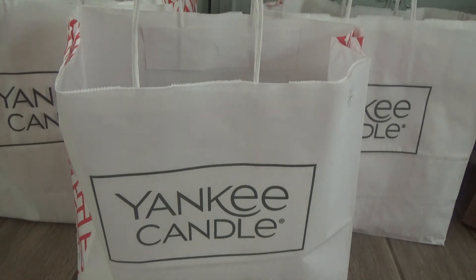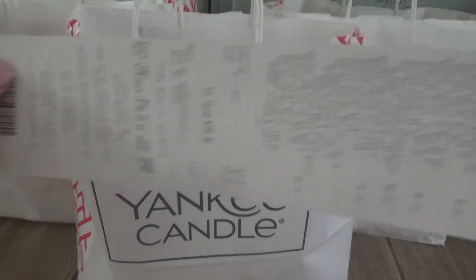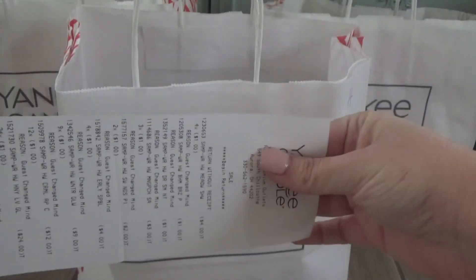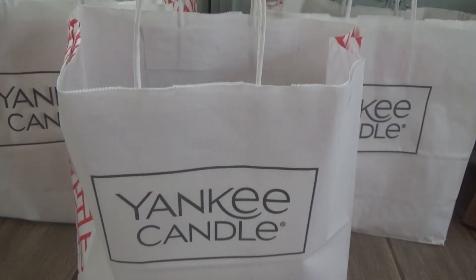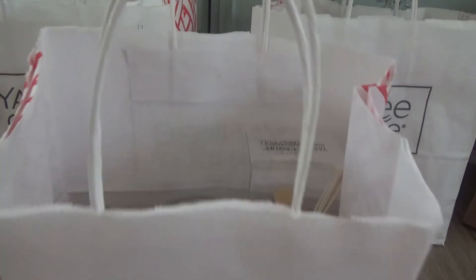As you guys can tell, I went ham — I got three bags of stuff to show you guys, so this is definitely going to be a longer video. I did have some store credit to use up, so I'll flash you guys my receipt real quick so you can see how long it is. Some of that is exchanges and some of it is product.